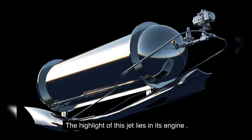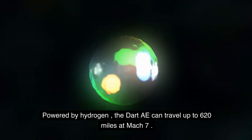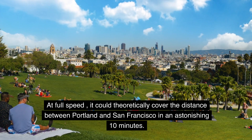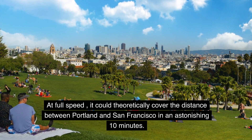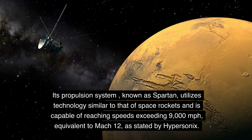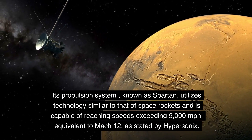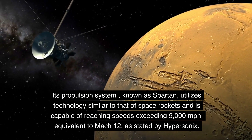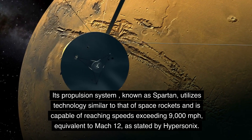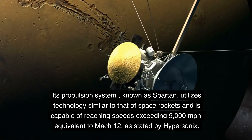The highlight of this jet lies in its engine. Powered by hydrogen, the DART AE can travel up to 620 miles at Mach 7. At full speed, it could theoretically cover the distance between Portland and San Francisco in an astonishing 10 minutes. Its propulsion system, known as SPARTAN, utilizes technology similar to that of space rockets and is capable of reaching speeds exceeding 9,000 miles per hour, equivalent to Mach 12, as stated by Hypersonics.